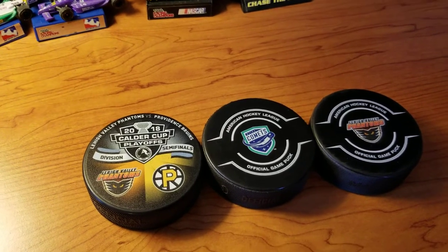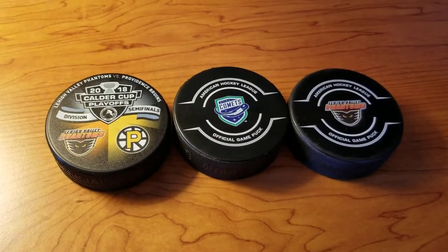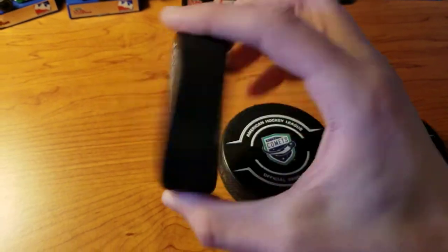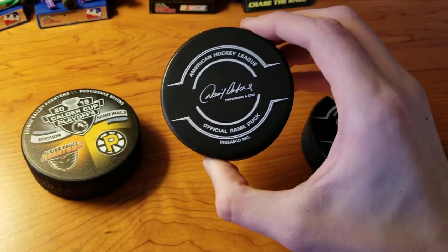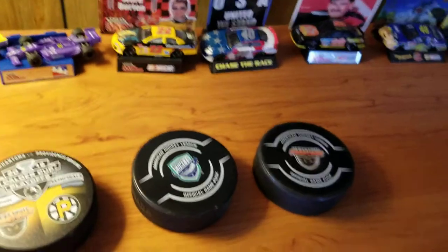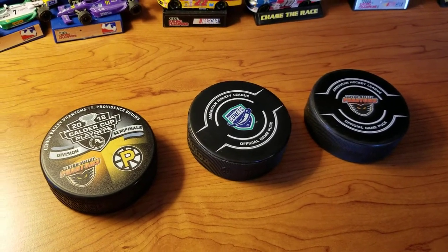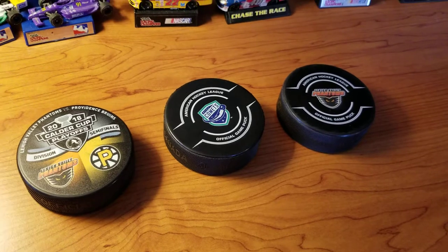I'm not going to get it because I already have a shirt that commemorates that, and I wasn't actually there. For me to get more than one item for an event, I would basically have to have been there. On the back of the puck there's Inglasco, '18 Calder Cup playoffs, made in Canada on the side, official — the signature official game puck. These are obviously just replicas; they aren't the real actual game-used ones. But the home team does have their logo on the pucks used in-game, which I didn't actually know until last year — pretty cool.